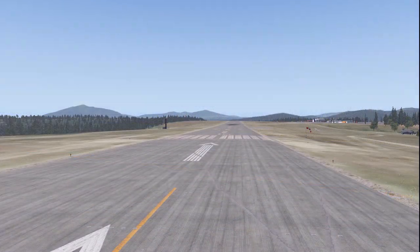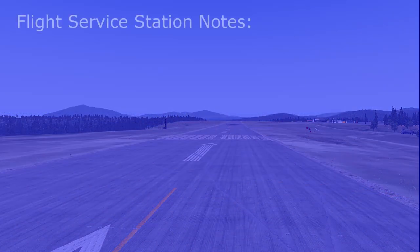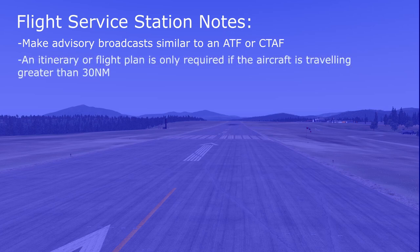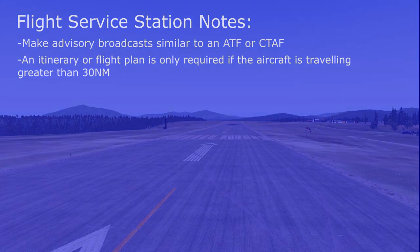As mentioned earlier, the airport does not have a control tower — it is an uncontrolled airport. This means that pilots announce their intentions and all the FSS needs to do is acknowledge it and write it down. Remember, VFR flight plans or itineraries are only required when the aircraft is traveling greater than 30 miles.